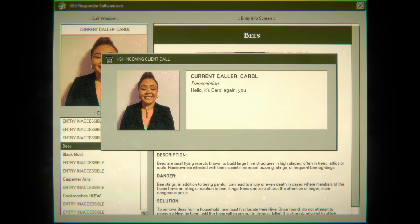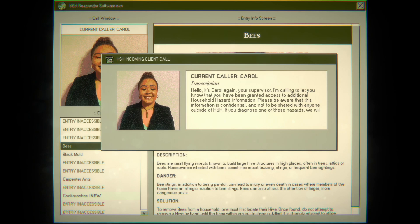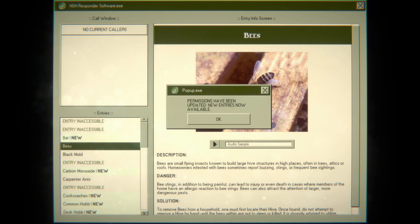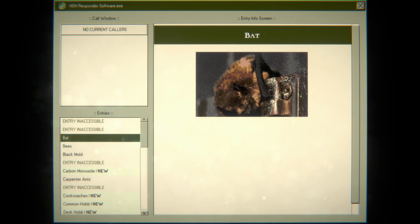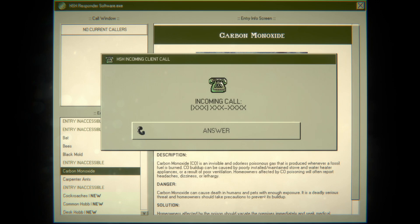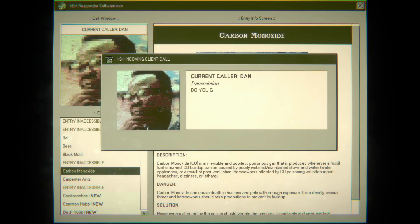Hey Carol — it's Carol again, your supervisor. I'm calling to let you know you've been granted access to additional household hazard information. Please be aware this information is confidential and not to be shared with anyone outside of HSH. If you diagnose one of these hazards, we will provide only information pertinent to addressing their concerns. We're not fixing it — we're just saying 'hey, this is what's wrong.' Let's see what else we got: carbon monoxide, bat — look at this cutie. What's the noise for the bat? Oh shit.